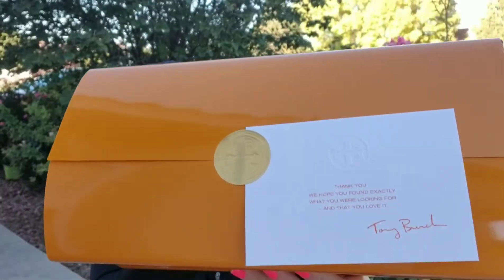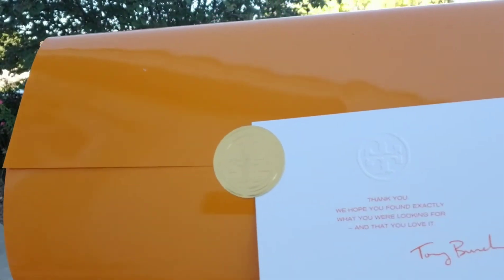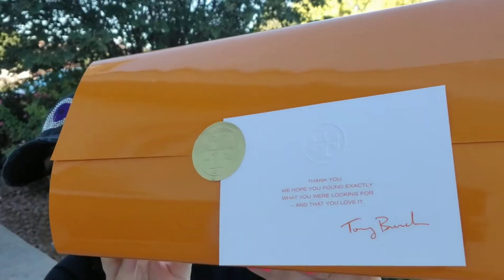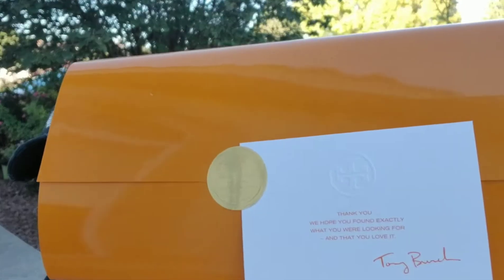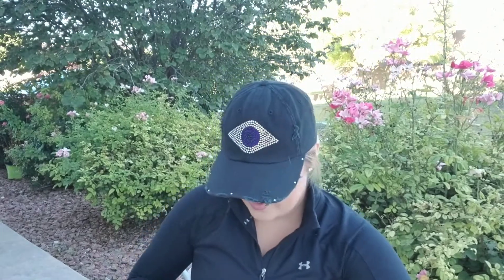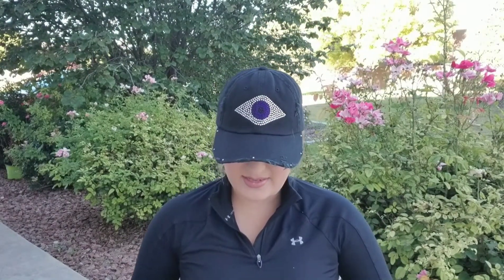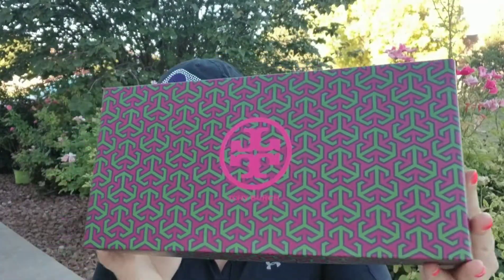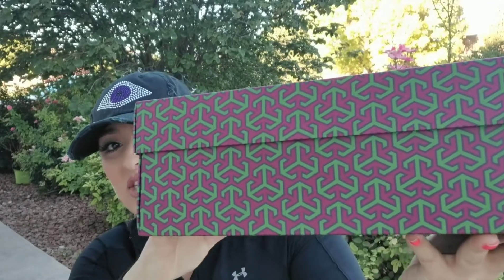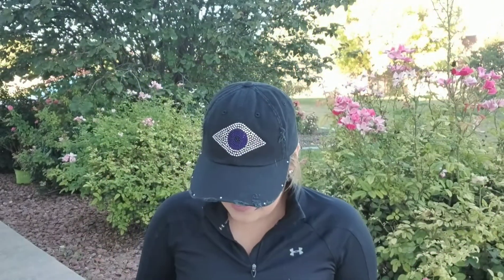So it looks just like this. As you can tell by the size, I did order some shoes. This is beautiful packaging, I love it. So I got the box out and this is what the box looks like — just a really cute typical Tory Burch box. I love their packaging, it's so pretty.